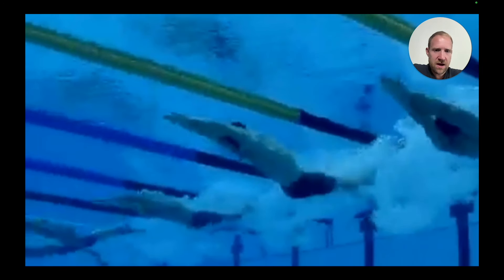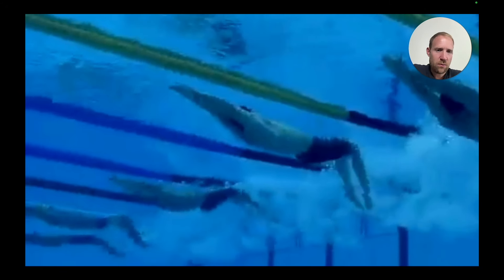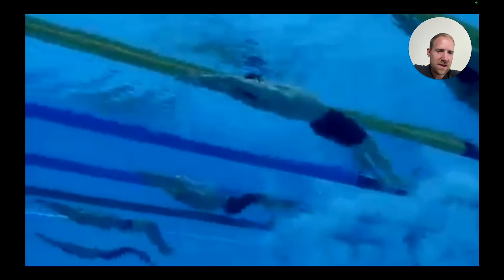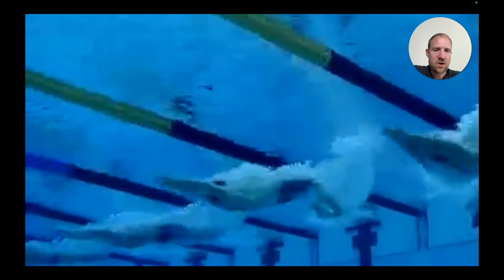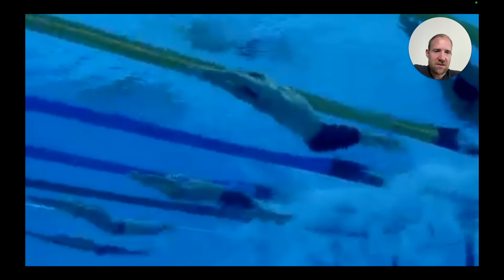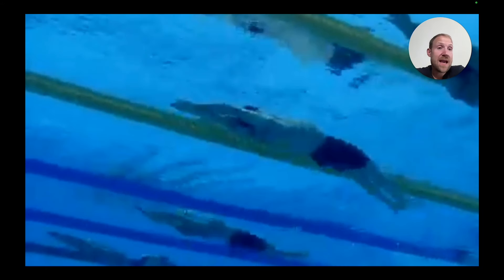We'll see the same thing with a swimmer on his back. You can see kicking through the center line, feet well in front of the body, then straight with the recovery kick. He's snapping through in front of the body and then pulling those legs down straight. Same concepts apply even though the swimmer is on their back — snapping the feet through, kicking through the center line, and recovering those legs straight. It's a relatively simple skill, but very difficult to execute correctly.